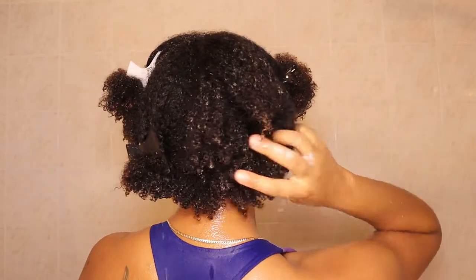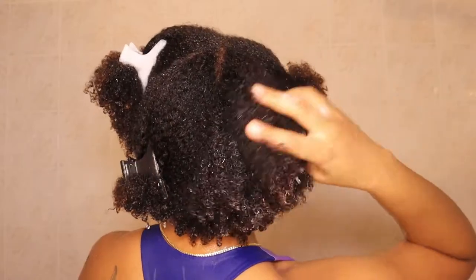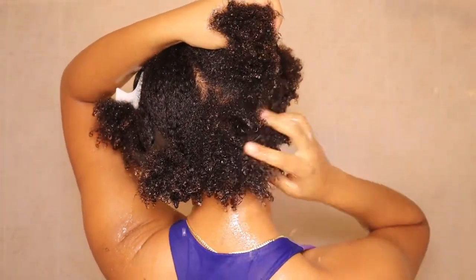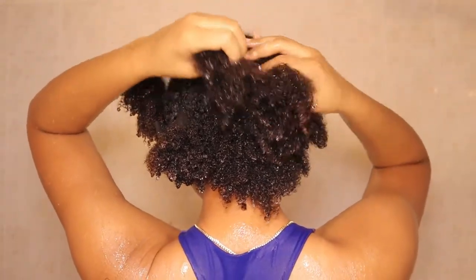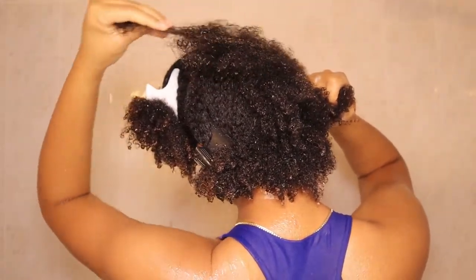My hair was actually really moisturized — you could tell by the way my curls are clumping, especially in the back where I have the coarsest hair. This shampoo is super moisturizing and I really love it, so we're off to a good start.